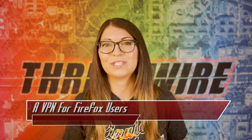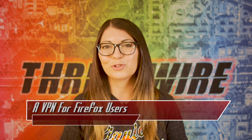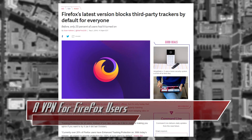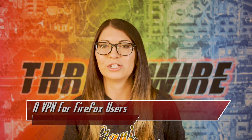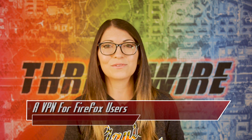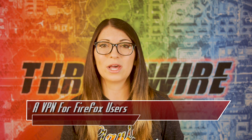Now Firefox version 69, which released earlier this month, includes enhanced tracking protection for all users. This only works for a list of bad actors that are part of the disconnect list, as opposed to Safari, which automatically blocks all third-party trackers. This may be due to legitimate sites using cookies for content that makes their site usable, which would also be blocked.